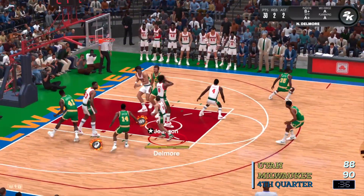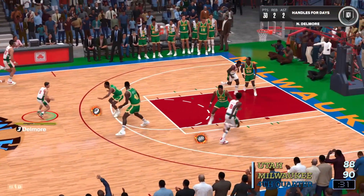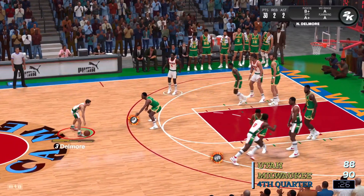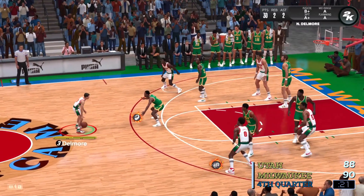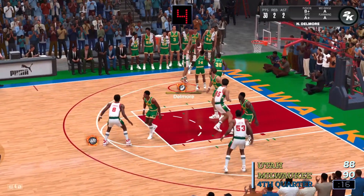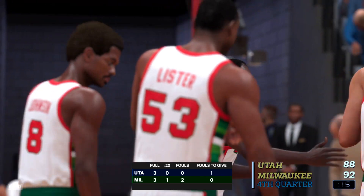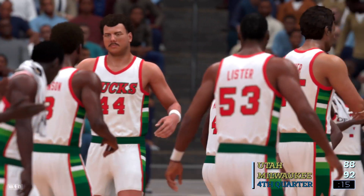Pass to Eaton. Here's the dude. Twenty-six seconds left here in the fourth quarter. Good. Simply as calm as you can be in that situation. He's got that mentality — doesn't shy away from big moments. And the Jazz call time here. They trail by four. Fifteen seconds left to play in the final quarter.